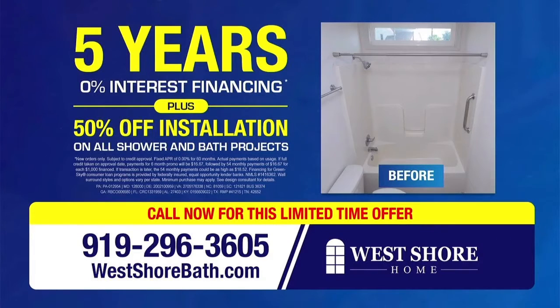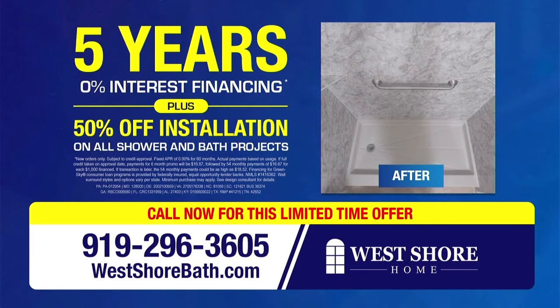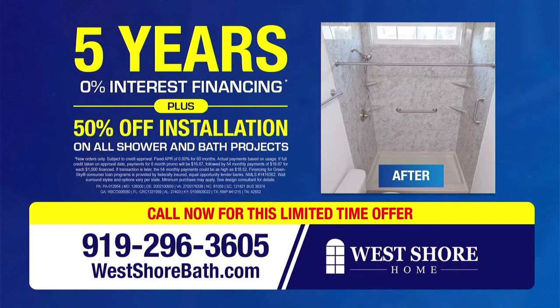For a very limited time, West Shore Home is offering this exclusive offer: five years of zero percent interest financing. And if you call in right now, take 50% off installation. Call West Shore Home now.